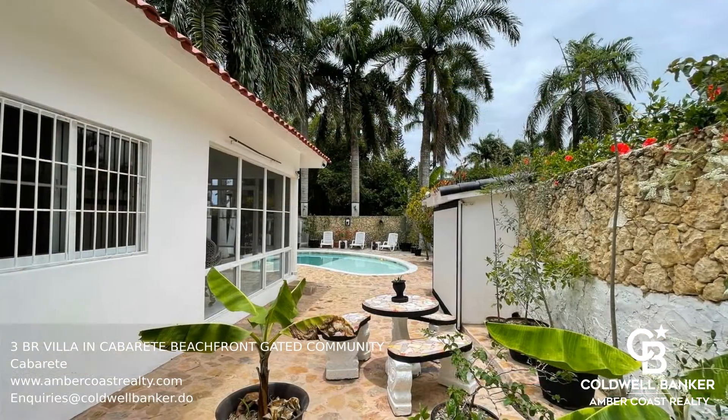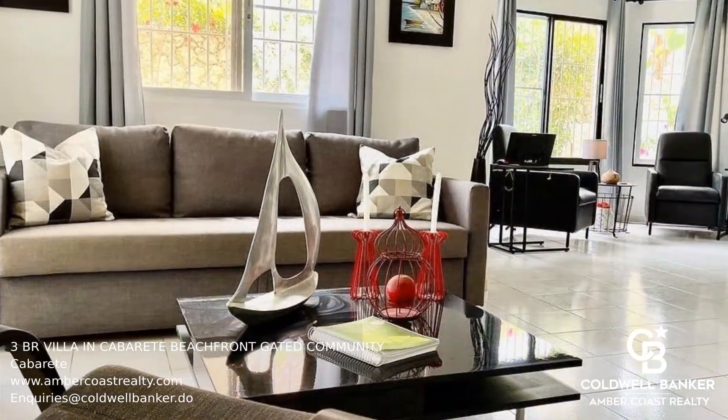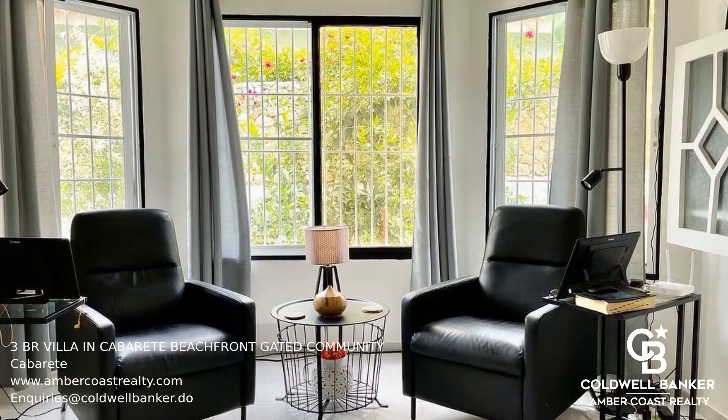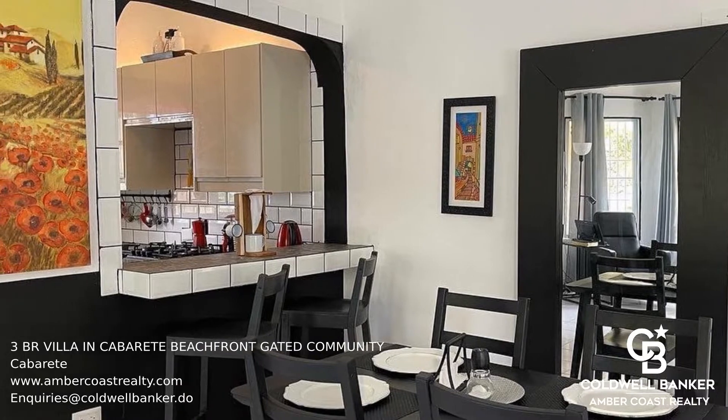This newly remodeled and cozy villa near the beach has three bedrooms and three bathrooms with a large pool and garden. This home is located in one of the finest gated communities. It is completely off-grid, no utility bills, featuring a private well and solar power.